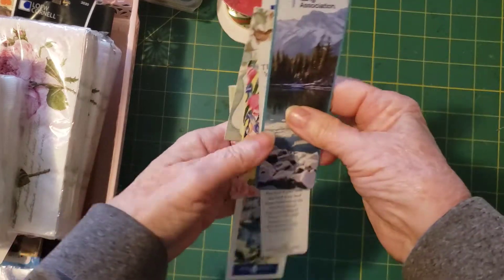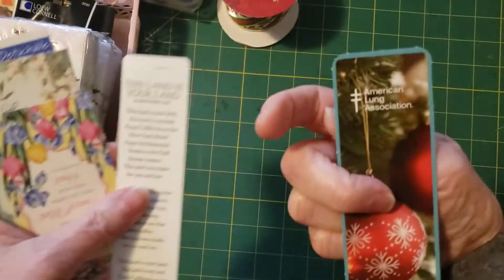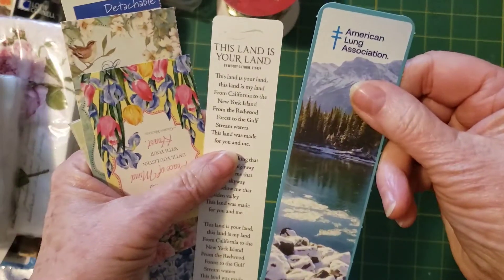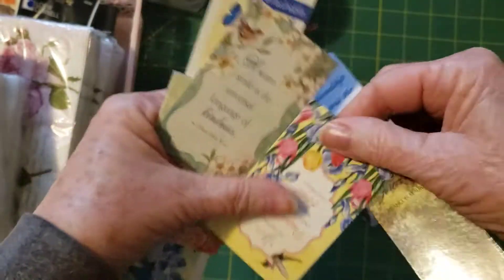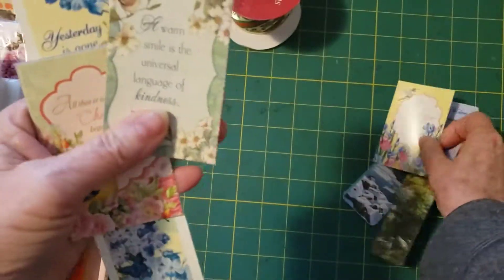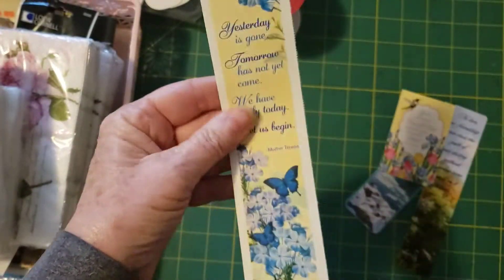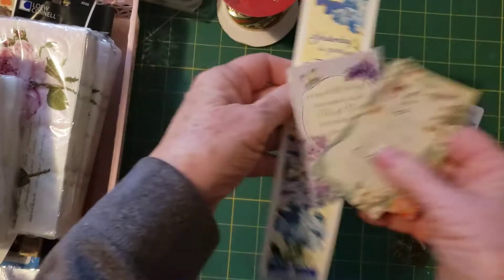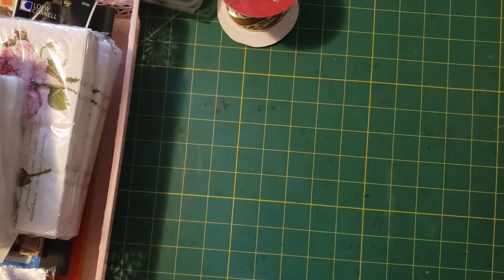I have some cards too — I think those are upstairs. But I just got some little markers or bookmarks and little things you could put in journals. Kind of cute, because you're always looking for something you can put in a journal.